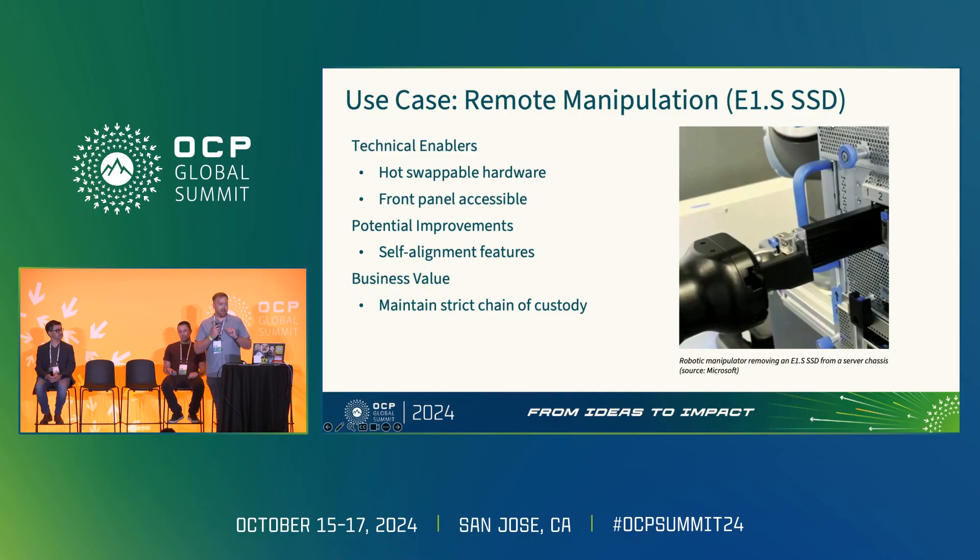We've done work in our labs using off-the-shelf equipment to remove and replace E1.S SSDs with some success — it's possible. The SSDs are on the front panel, accessible; we can grip, remove, reposition, re-grip, and they're hot-swappable so we don't have to touch anything else. There are still improvements needed. If we think of the IT equipment and automation as a system co-developed together, we can add features to IT equipment that make automation better — for example, a lead-in or self-alignment feature so that when the SSD is pushed in, the automation doesn't have to be top dead center, removing accuracy requirements and improving cycle time.